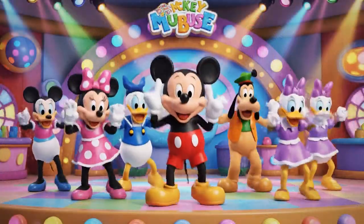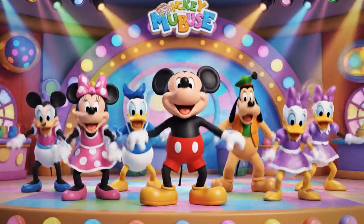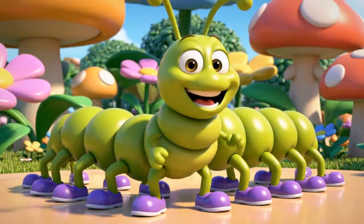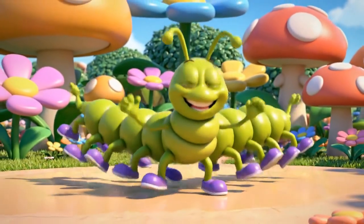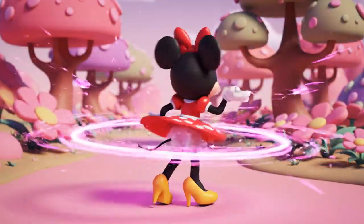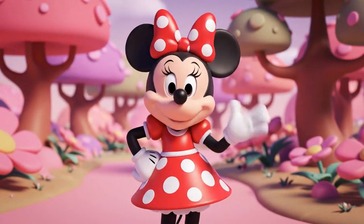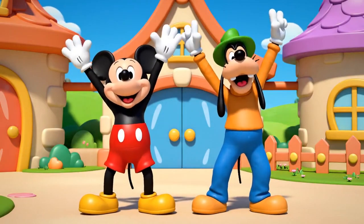Hot dog! Hot dog! Hot diggity dog! Get up! Stretch out! Stomp on the floor!